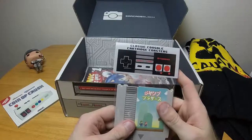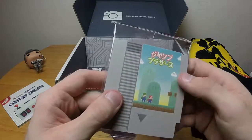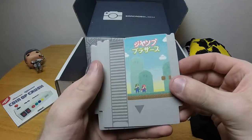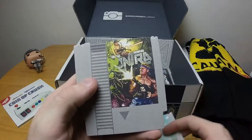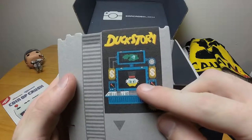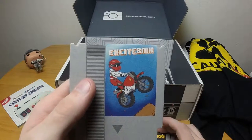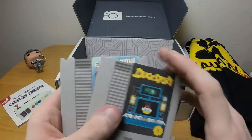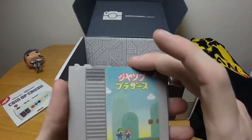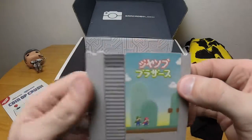These are coasters — I thought they were air fresheners when I first saw them. We have Super Mario Brothers in Japanese, Contra in English, Duck Story which I'd guess is DuckTales, and Excite BMX. Those are the NES cartridge art designs on them. I wonder if the Mario one says anything special in Japanese — like Mario and Luigi — but I don't speak Japanese.